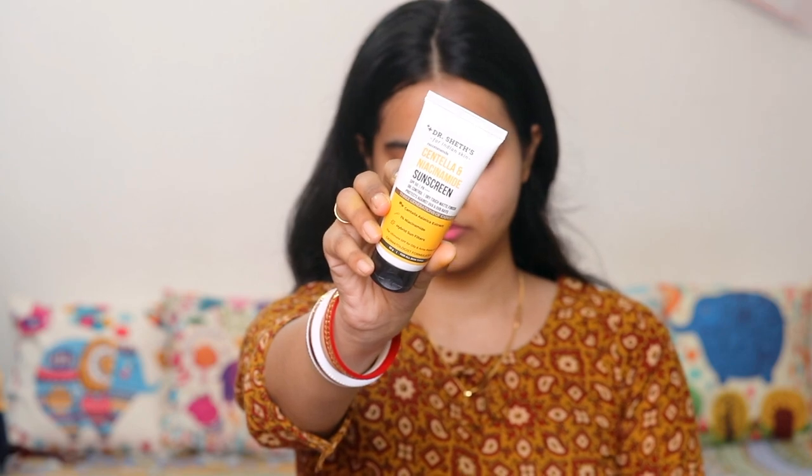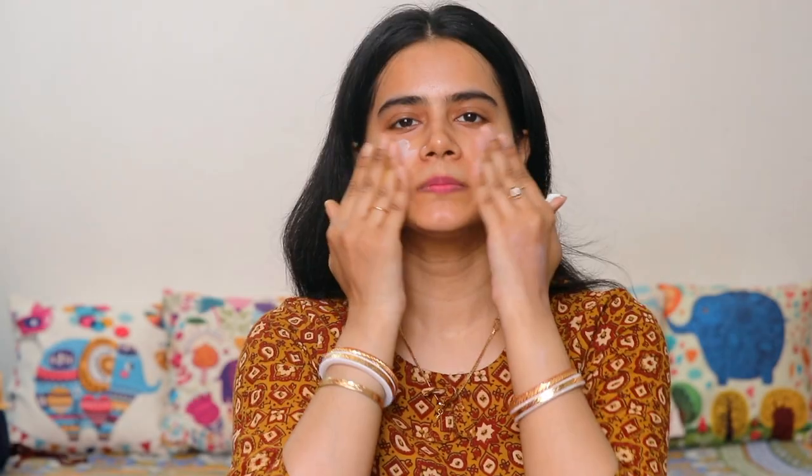After keeping the fast of Ramadan, your skin is very dry and dull. During Eid, makeup is more important along with skincare. I will start my skincare by applying this sunscreen which I am recently loving — this is Dr. Shed's Centella & Niacinamide Sunscreen. It is very lightweight and easily absorbed on the skin, and the best part is that it does not leave a white cast.